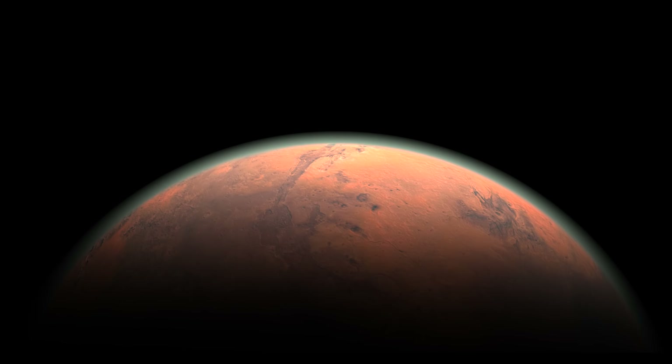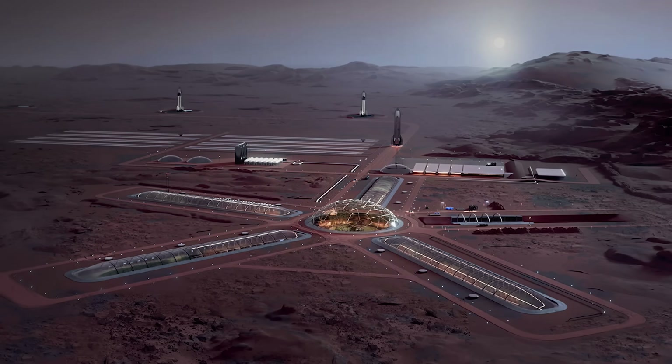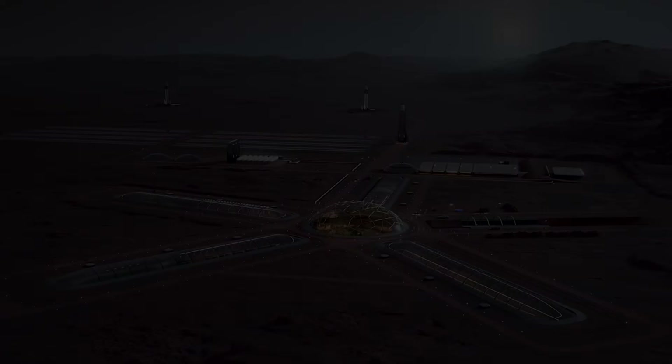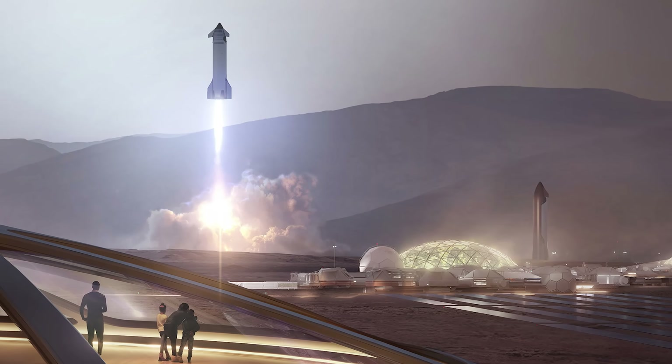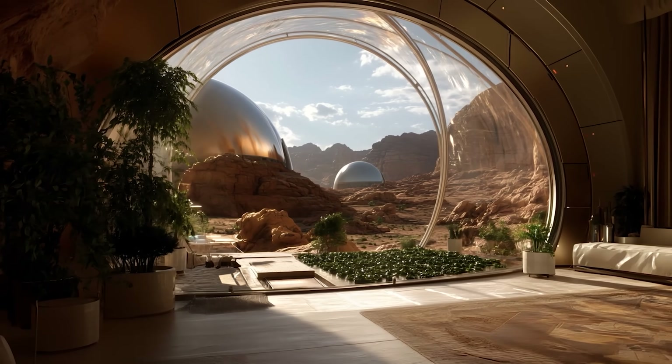Mars is not yet at the point where it's terraformed, where you live outdoors. So you'd have to live initially in glass domes or something like that. Elon Musk envisions a future where humans live on Mars in a vibrant, futuristic city protected by gleaming glass domes.